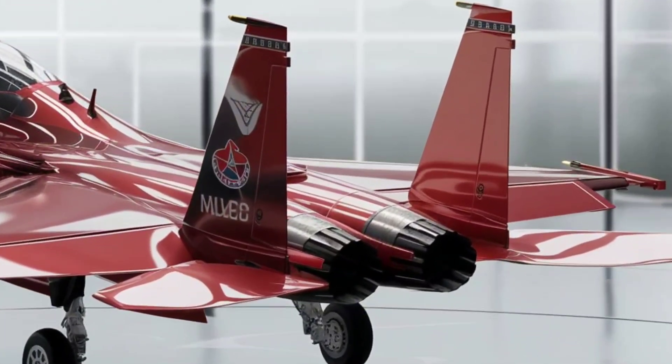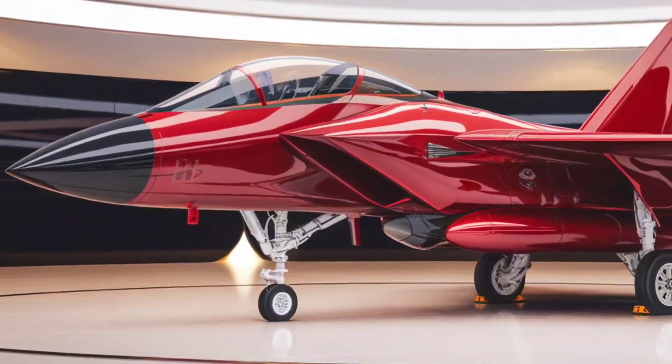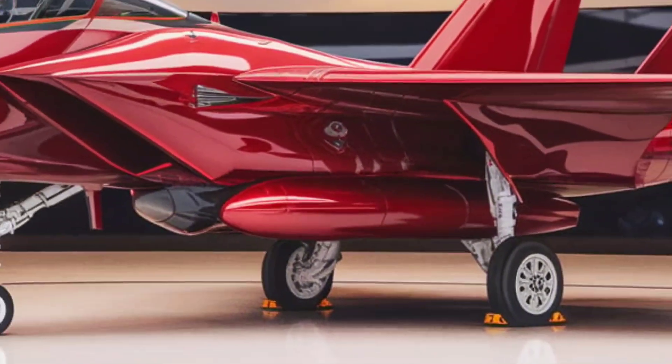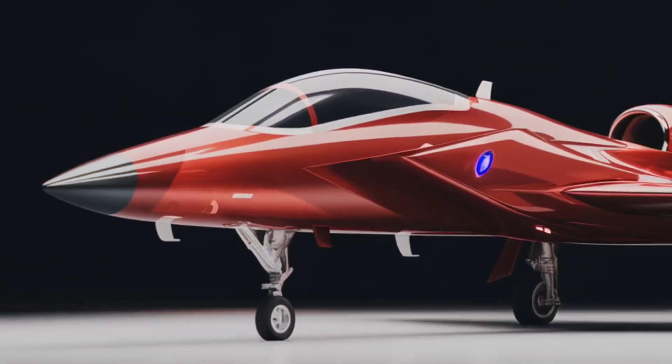What makes the F-15EX different from its predecessors? While it keeps the classic twin-tail and large wings for agility, it features new fly-by-wire controls, a digital cockpit, and a reinforced airframe built to last up to 20,000 flight hours — double the lifespan of earlier models.